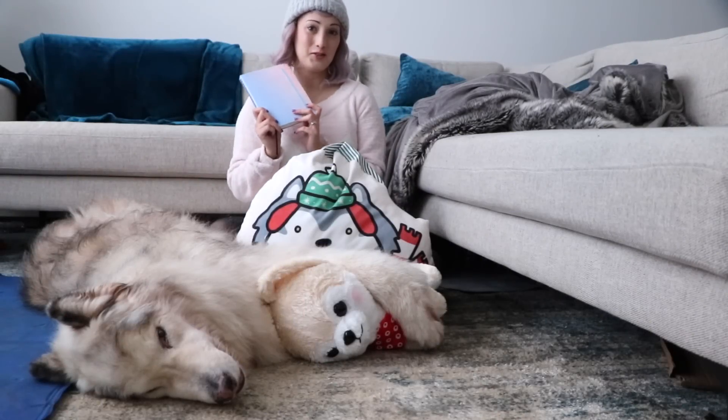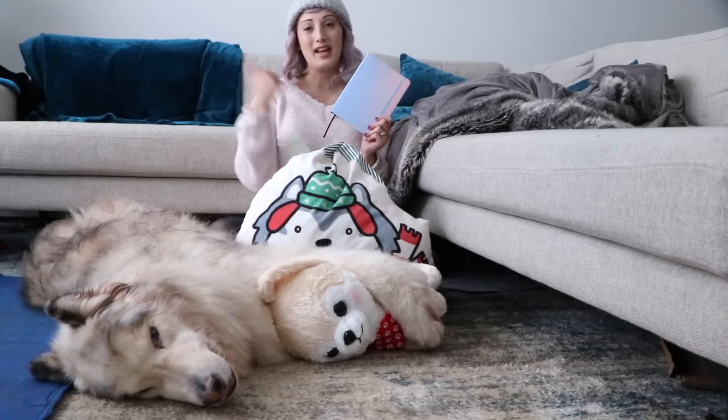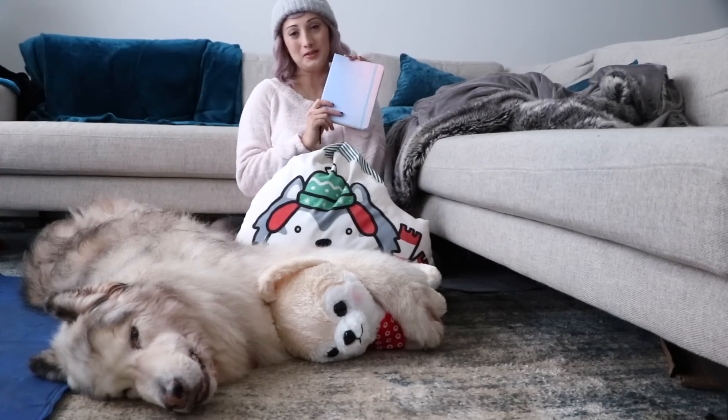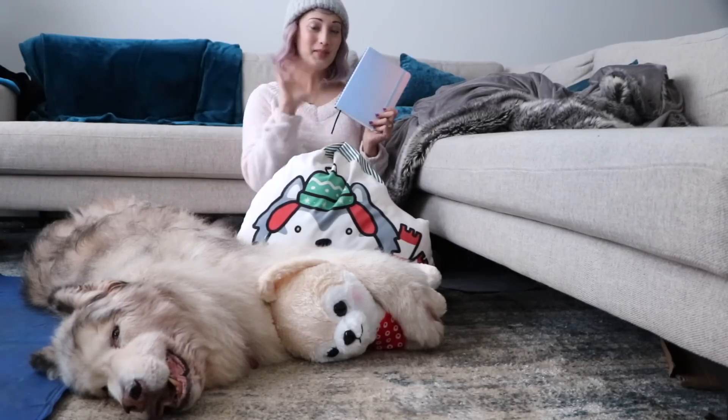So that was the video for today. We hope that you enjoyed it. If you did, please give us a thumbs up. Leave us a comment below on what you like to do with your bullet journal. And we will see you next time. Stay fluffy! Bye!